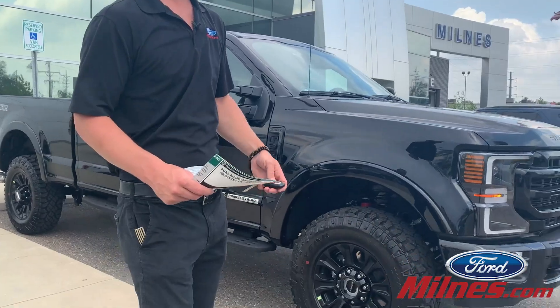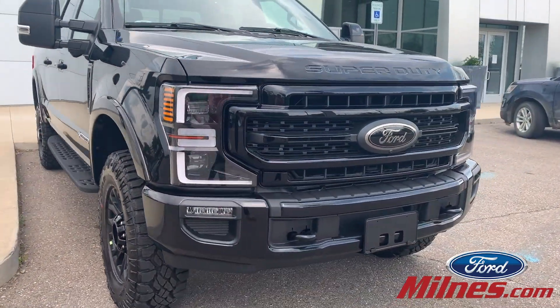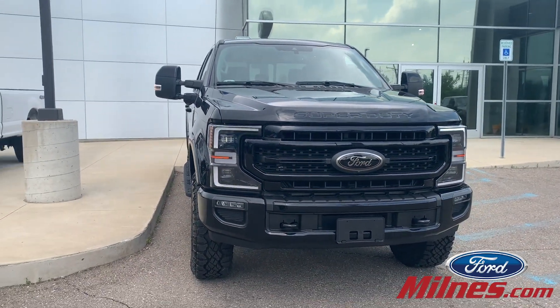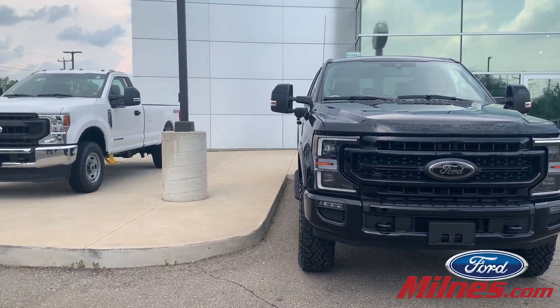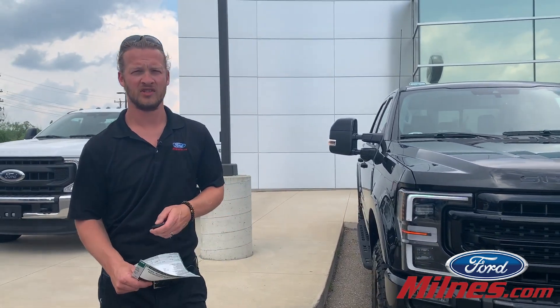Let's get a better look at the front. Signature lighting. Yeah, this is our first one here. Come on down, take a look. Hope to see you soon.